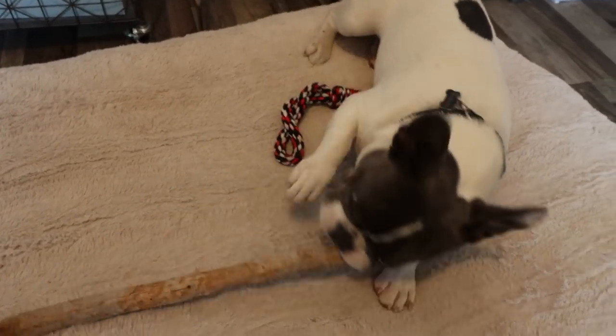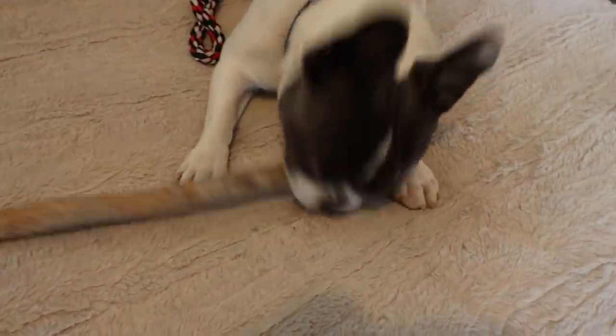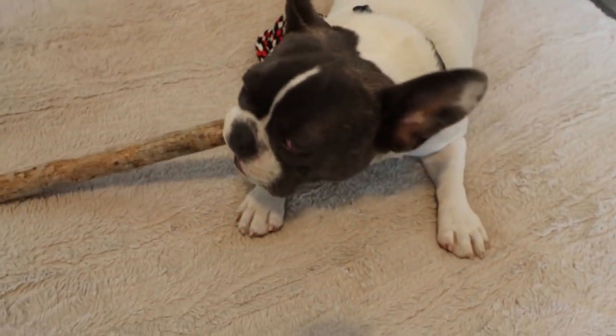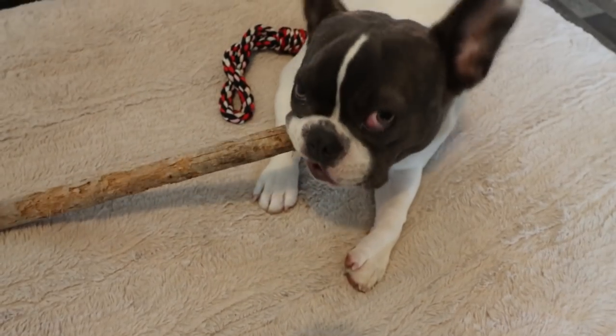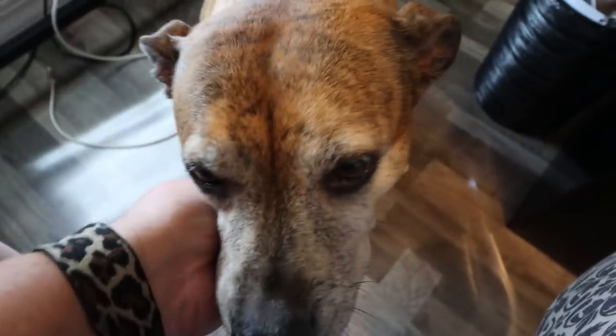Palmer, are you supposed to bring sticks in the house? Palmer Clayton, excuse me. Don't side-eye me. Your stick is an outside toy. Why do you do this to your mom? And then you — you're a good girl. I don't bring sticks in the house, mama.